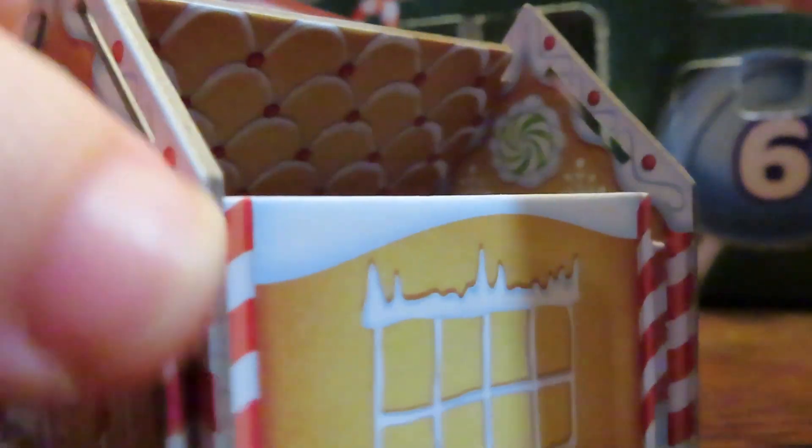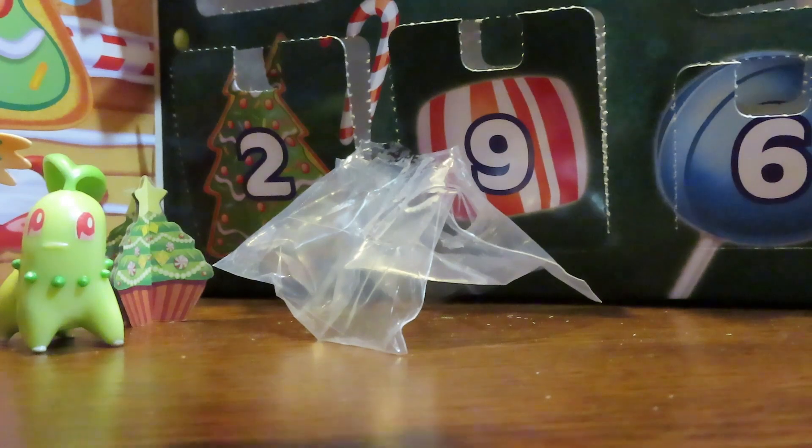I've seen a lot of gingerbread house stuff this year. I was at Meijer recently and they had a perler bead set to make a little perler bead gingerbread house - you follow the pattern with the beads and glue it together, or maybe it slots together. I think they have a free pattern on their site too. It's cool that they have an all-in-one kit so you don't have to worry about whether you have enough beads.